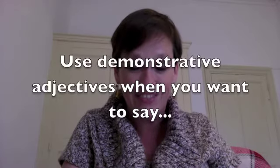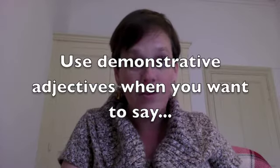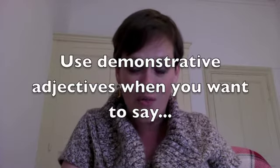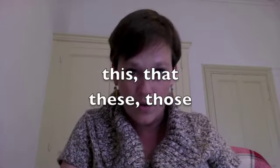What's a demonstrative adjective? In English, demonstrative adjectives are those when you say 'this' or 'that' in the singular, or in the plural, 'these' or 'those.' This is a very, very useful grammar rule to know and once I explain it to you, you're going to think it's very easy.